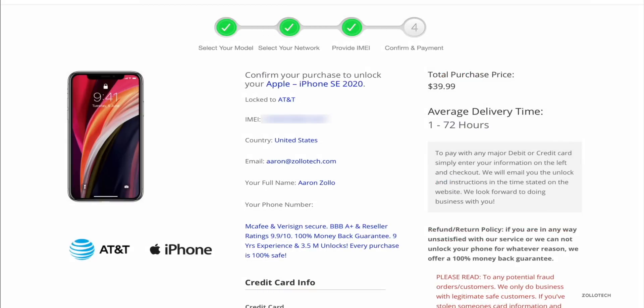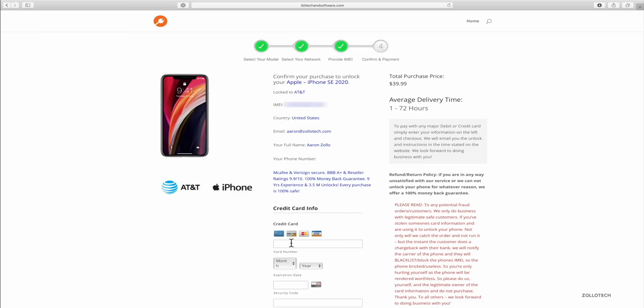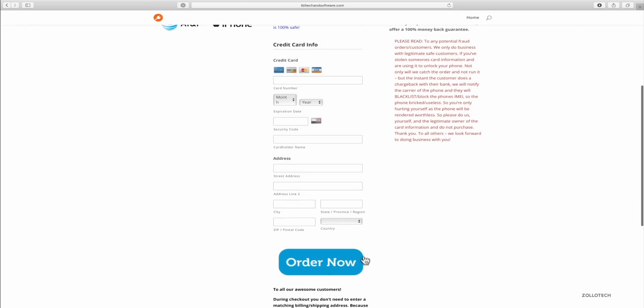On this page, all we need to do is put in our credit card information to purchase this. You have a 100% money-back guarantee, and they've been in business for over nine years. Let's go ahead and put in our information, and once you've done that, scroll down and click on order.